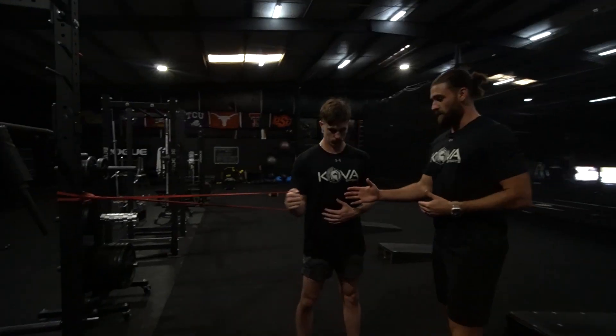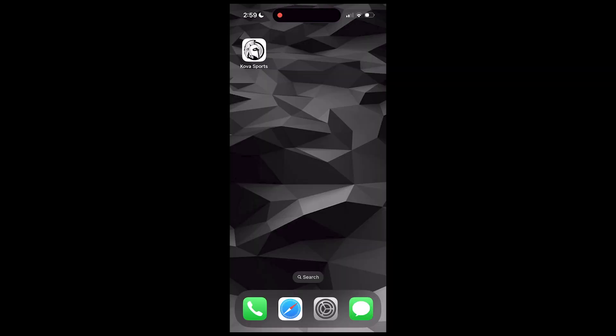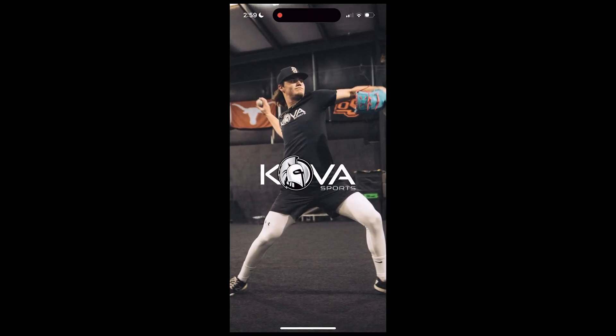Our team of coaching experts have decades of experience developing elite amateur talent. You're in great hands. Let's take a quick tour of the app so you know how to access everything.